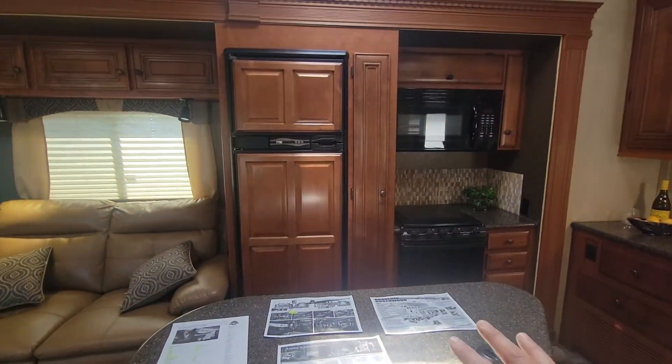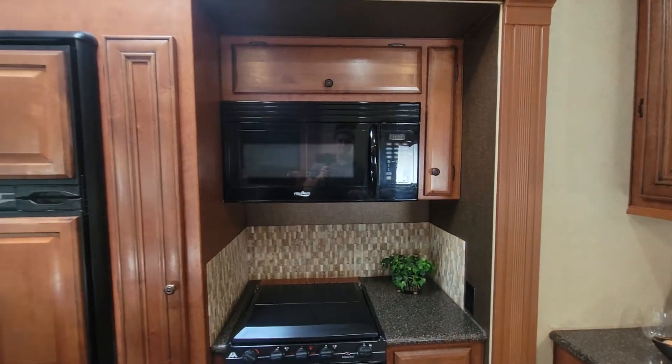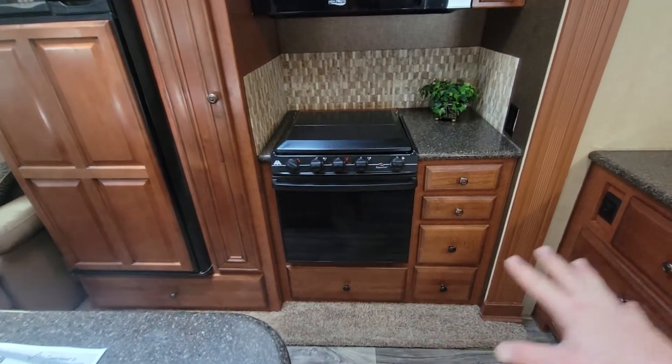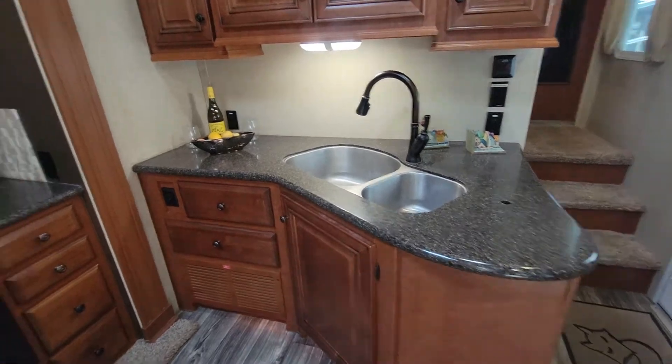Right behind the island on the driver's side you do have your two-door refrigerator. You have a little bit of pantry space, oven, and microwave — and that is a convection microwave, which is nice, you usually don't get that with the oven. Good amount of storage moving around, a lot of cool stuff over here.